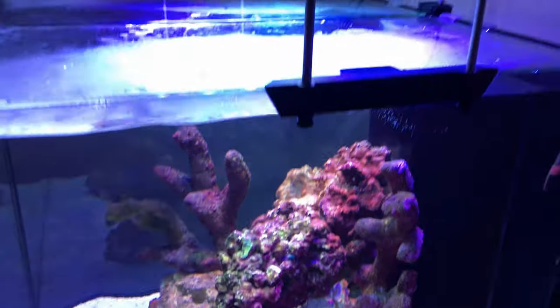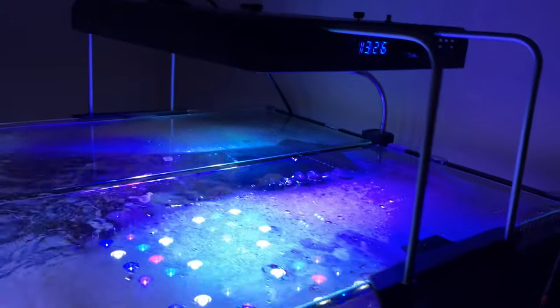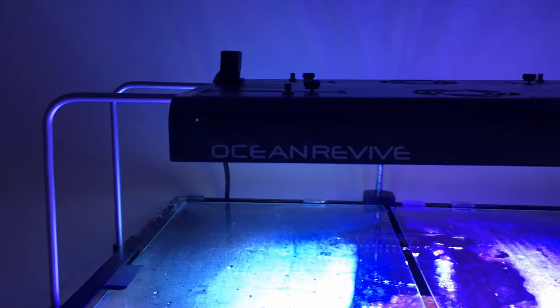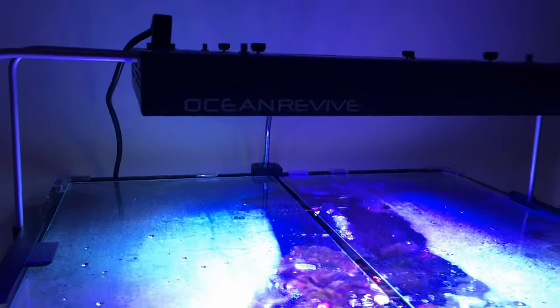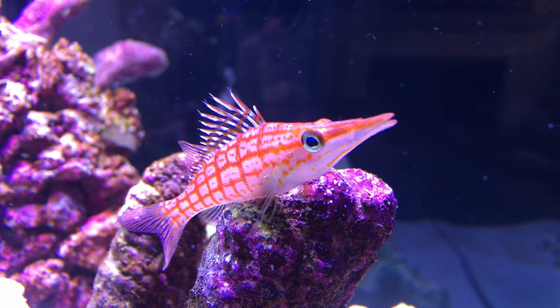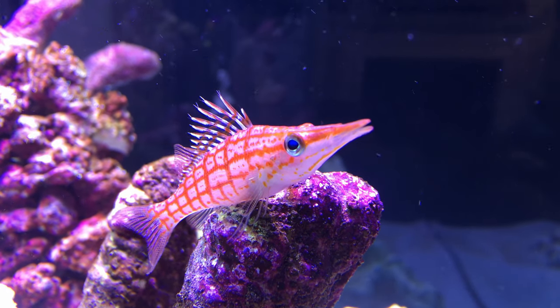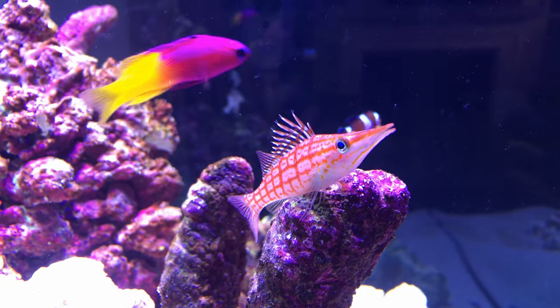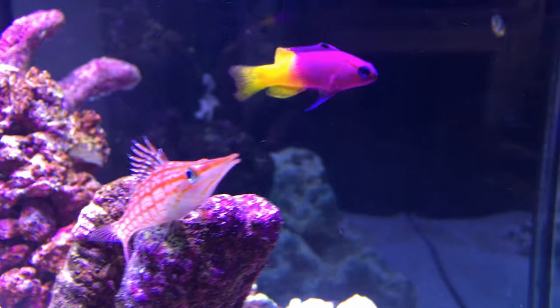I decided to cover my tank with a glass lid because I'd become increasingly worried about my hawkfish jumping out of the water. I've observed him darting about near the surface of the water on several occasions, poking his nose out, and since he doesn't seem to strike me as the most intelligent fish in the tank, I decided to protect him from his own stupidity and cover the tank so he doesn't leap out. I don't want to find a dried-out hawkfish on my living room floor some morning.